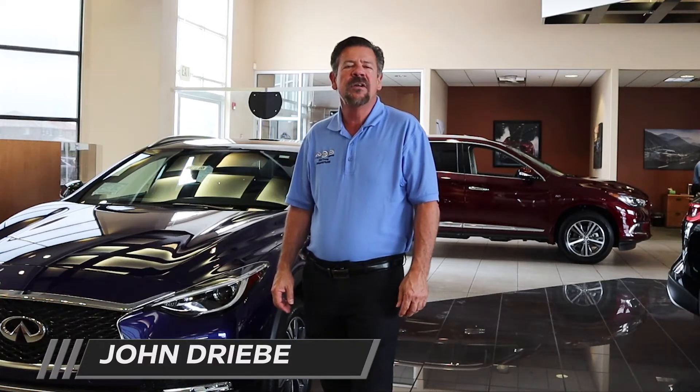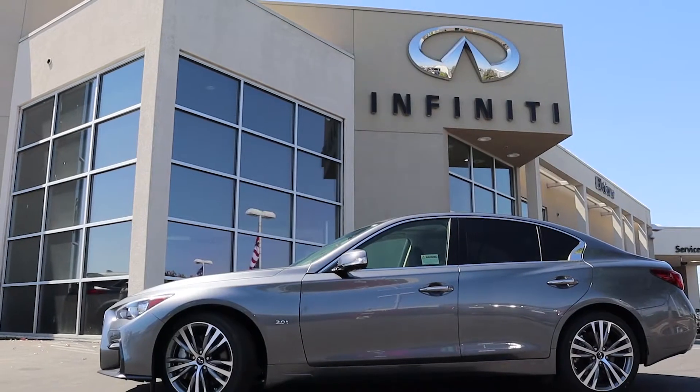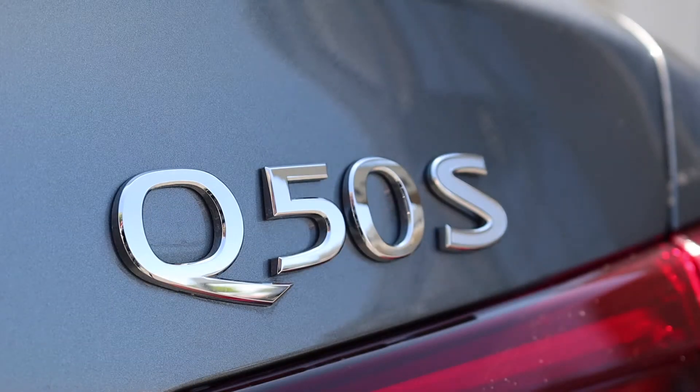Hi, I'm John Dreeby, owner of Infinity Elk Grove. I'm here to show you the 2018 Infinity Q50.